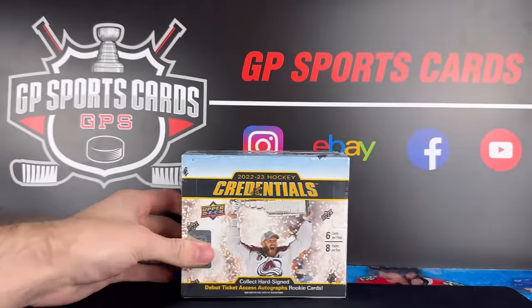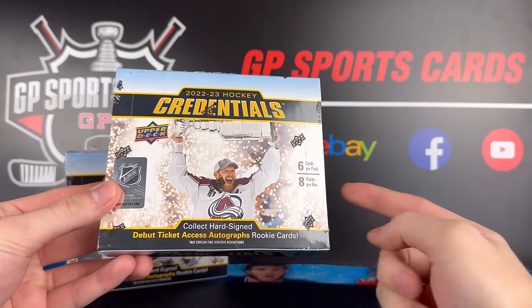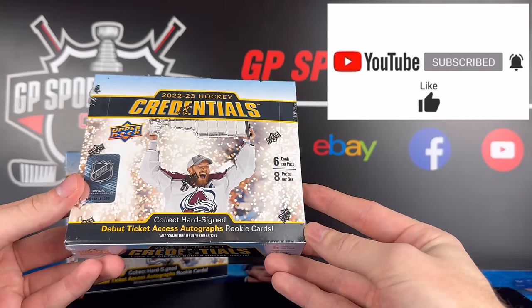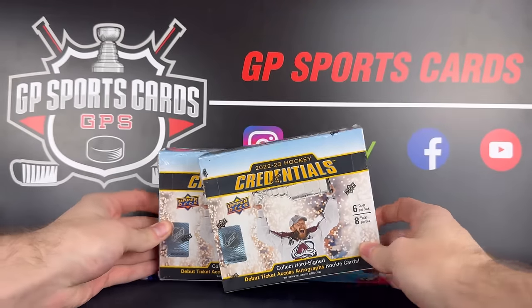Before we get into the boxes, just want everybody to know that we have release date breaks available on the website. If you want to join in, check out that first link in the description. We will be breaking the new product all day long on our live stream, and as always we will be doing a giveaway on this video, giving away the majority of the contents from this box to one lucky winner. All you gotta do is be subscribed, drop a like, and drop a comment. All the rules will be in the description — let's jump into our first two boxes of the new Credentials.